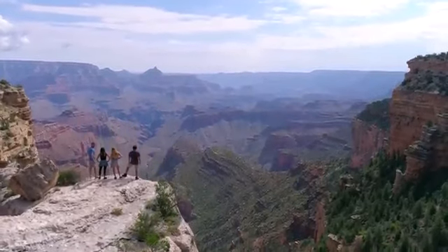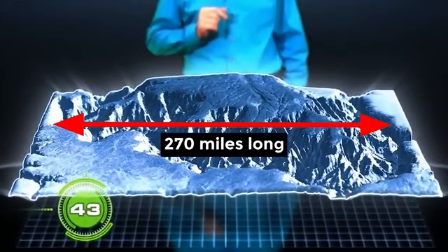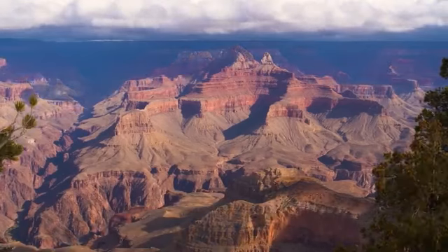The Grand Canyon is found in northern Arizona, northwest of Flagstaff. The canyon is over 270 miles long, up to 18 miles wide, and a mile deep, making it one of the world's largest canyons.